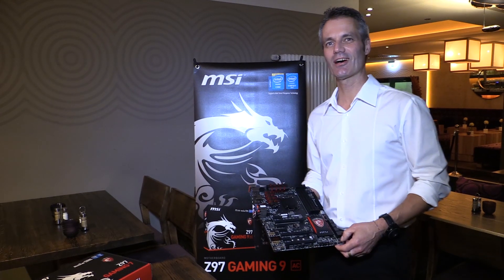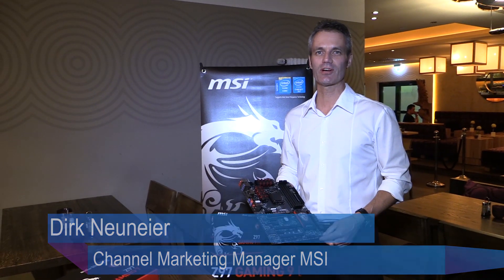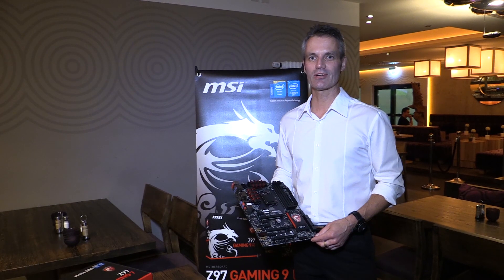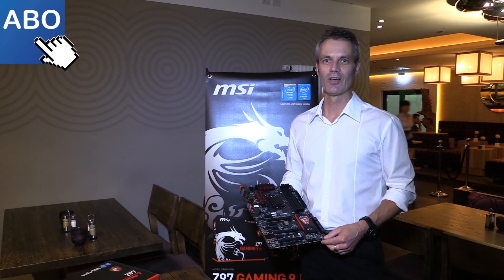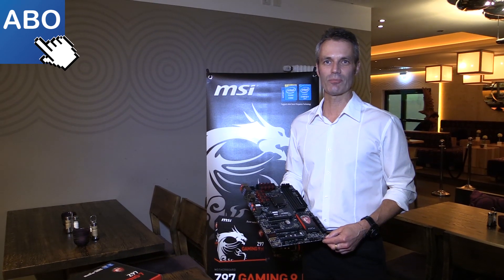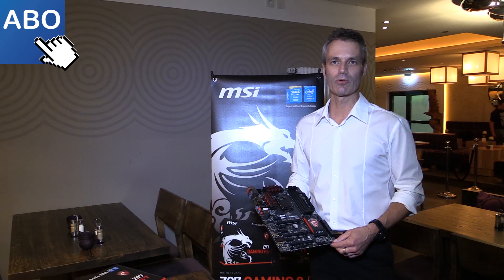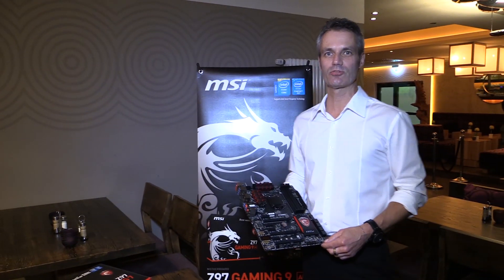Hi, my name is Dirk. I'm responsible for product marketing concerning motherboards and graphics cards for MSI in Germany. We're situated here in Frankfurt, and today we're announcing and presenting the new motherboards with the C97 chipset — the new Intel chipset for the hardware refresh generation.